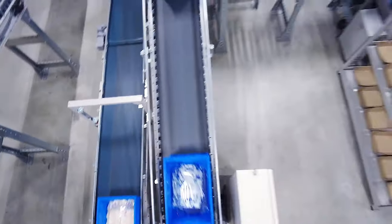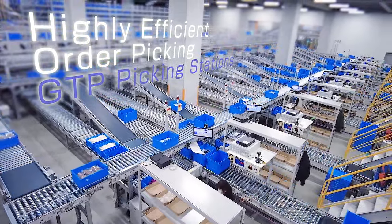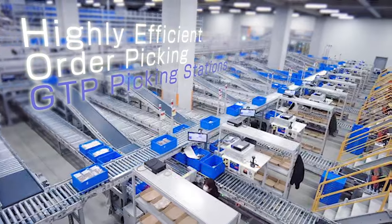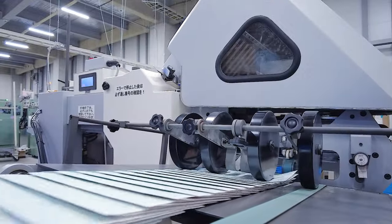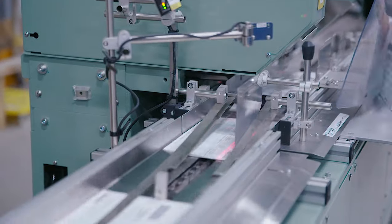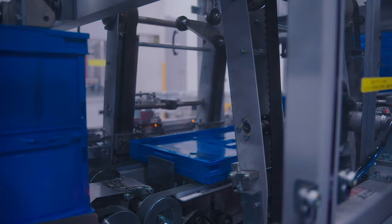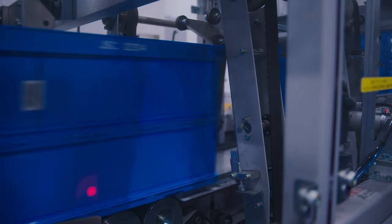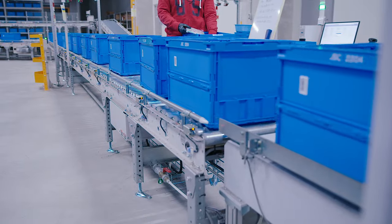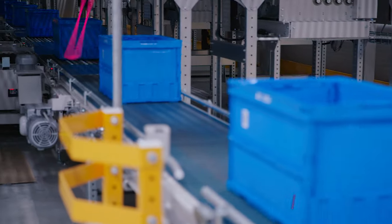The goods-to-person, or GTP, picking stations automatically receive inventory containers and order collection containers. Each station is manned by a picking operator. Pre-printed order slips and flyers are gathered into sets, and containers for order collection are automatically assembled. Each container receives an order slip and ID before being temporarily stored in the Shuttle Rack M.